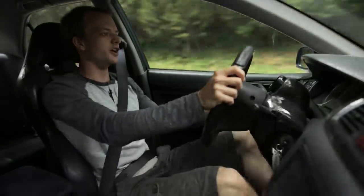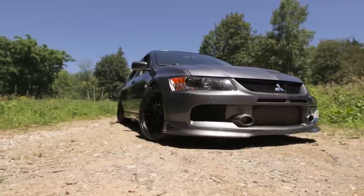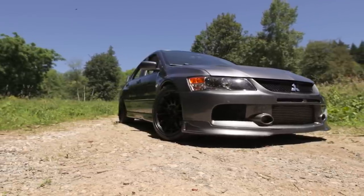All right, you guys. Very special video today. We are in a Mitsubishi Lancer Evolution 9, putting down 520 wheel horsepower.